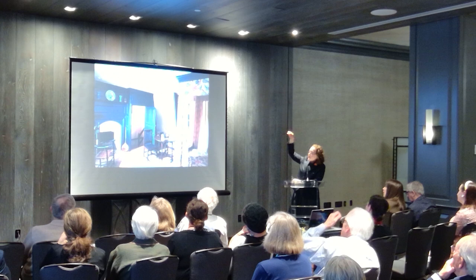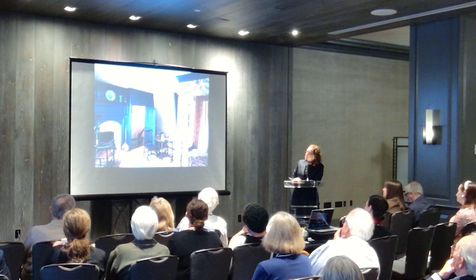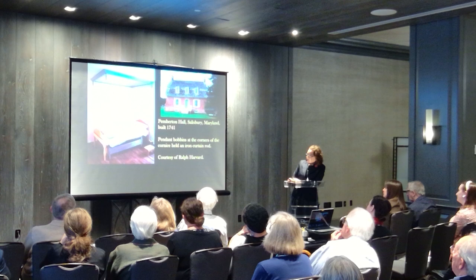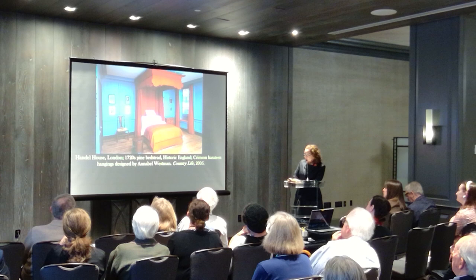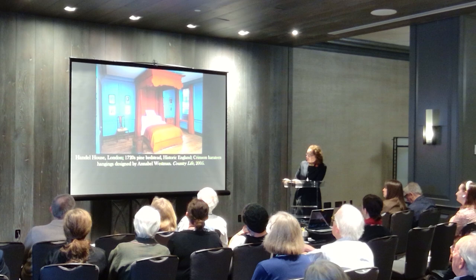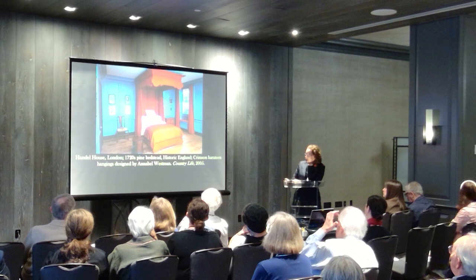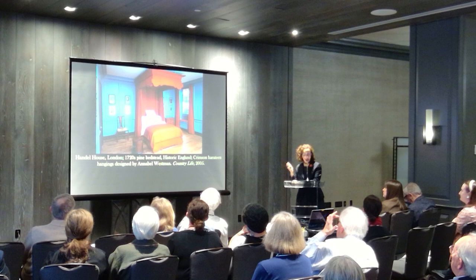The other way you can get a bedstead with its tester or the frame that supports the bed hangings close to the ceiling is to literally build it into the ceiling, like this period room in the Baltimore Museum of Art and these couple of cornices that I have photos of courtesy of Ralph Harvard. I started to get quite piqued about this when Country Life published this bedstead that survived in the collections of English Heritage, with new crimson furnishings designed by Annabelle Westman in the Handel and Hendricks house.